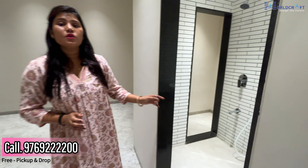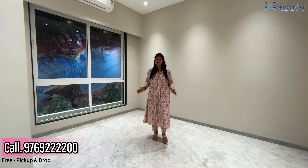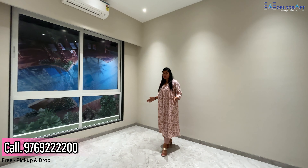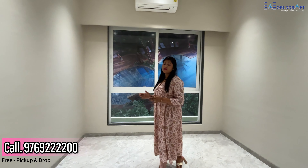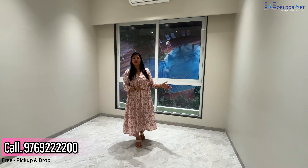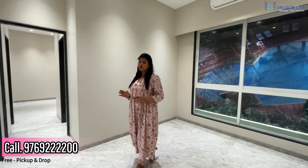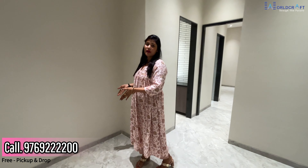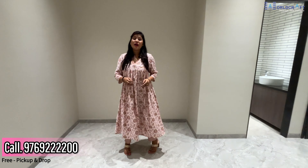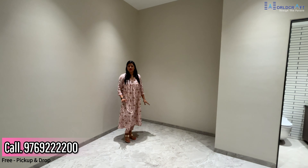This is your master bedroom with an attached washroom. You will get two washrooms in this flat. The bedroom size is 10 by 11 feet. You can arrange a bed and a TV here. Most importantly, in this flat you will get a space of 6 by 6 feet for a wardrobe, so you can arrange a wall-to-wall wardrobe here.